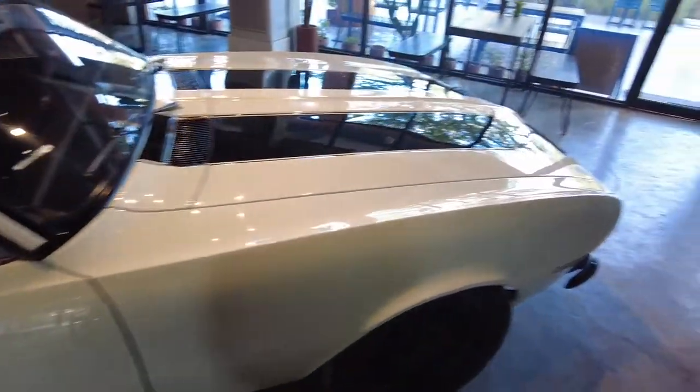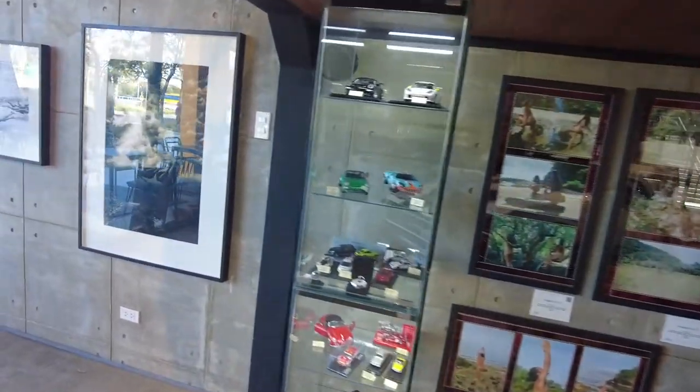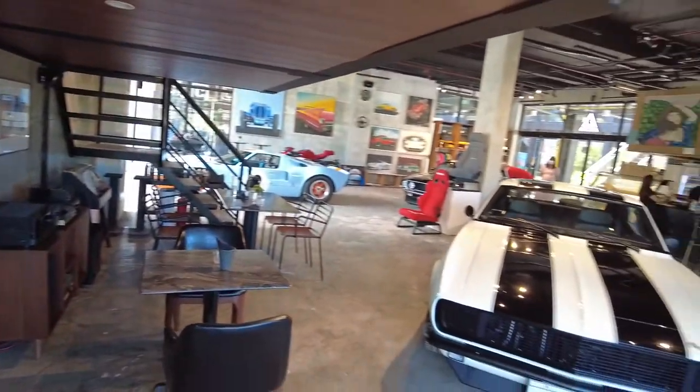So yeah, it's only three cars here — three muscle cars. But it's a pretty cool man cave cafe. What do you guys think?